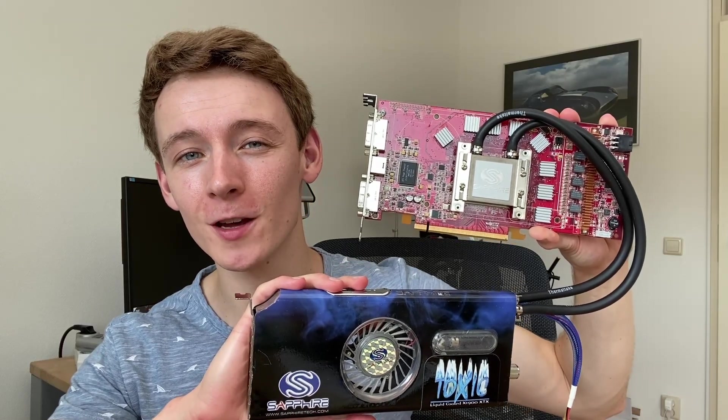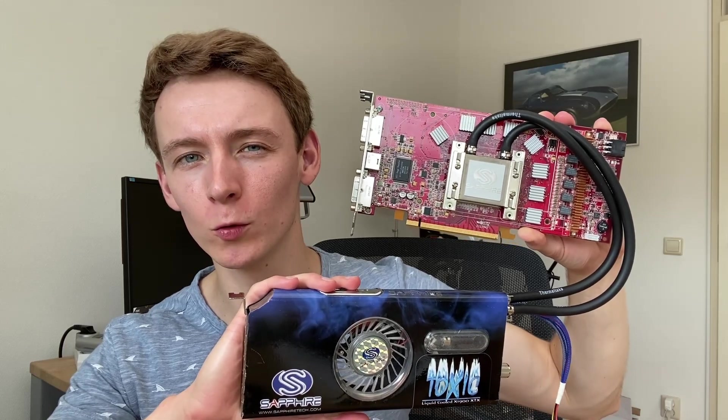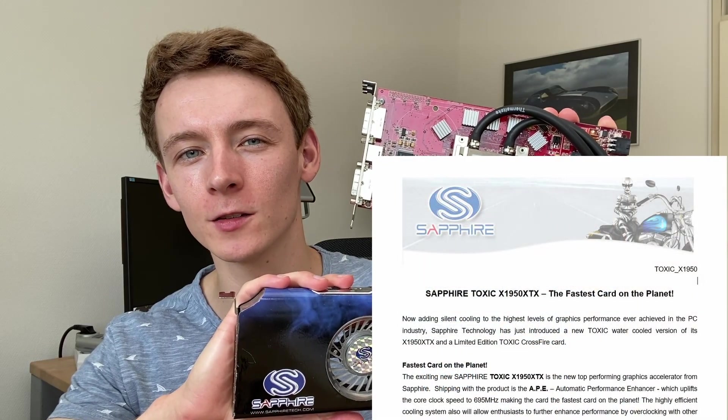This is the Sapphire X1950 XTX Toxic — one of the very first factory water-cooled GPUs, all the way back from 2006. And in Sapphire's own words, this was the fastest card on the planet.